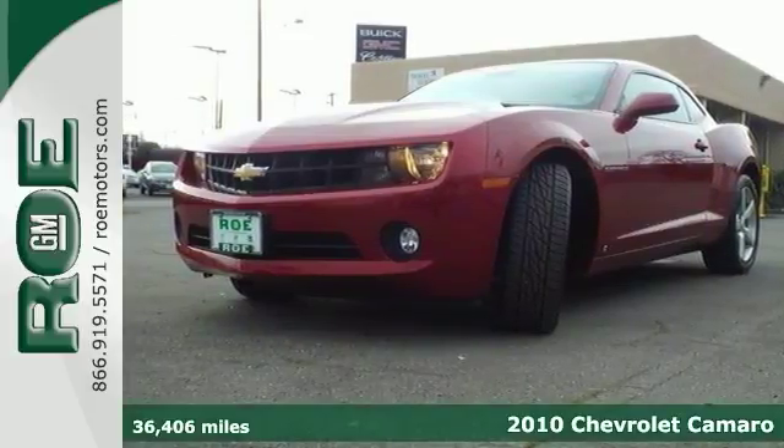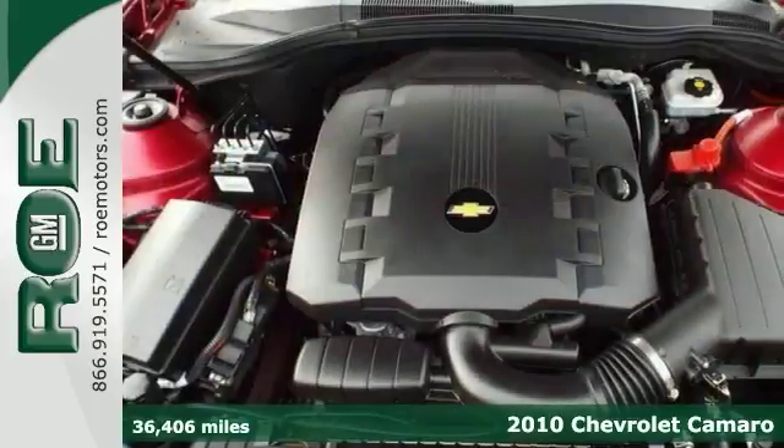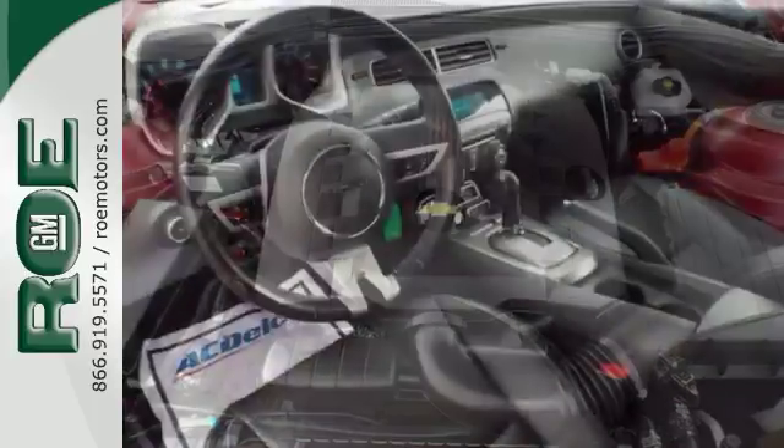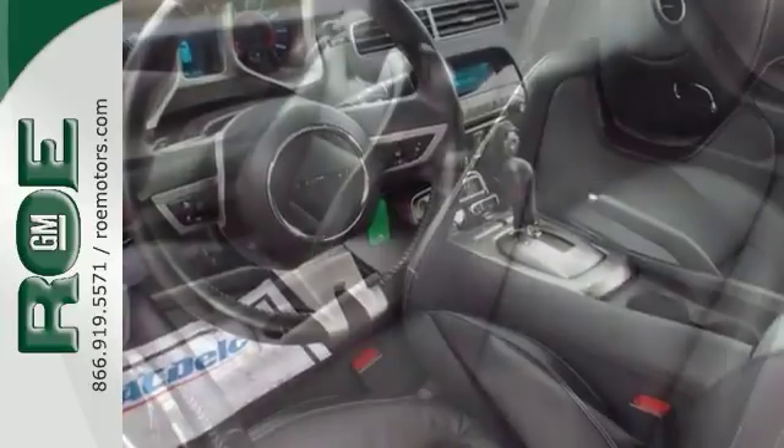Get ready for an exciting ride in this 2010 Chevrolet Camaro. This head turner has low miles and is nicely equipped with a high output engine, leather wrapped steering wheel with controls, alloy wheels, and Boston premium sound system.